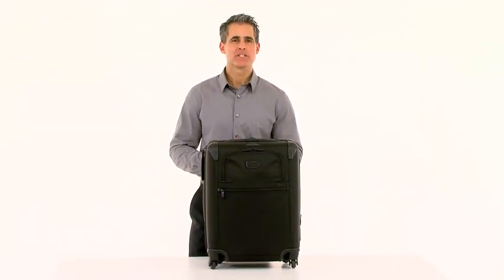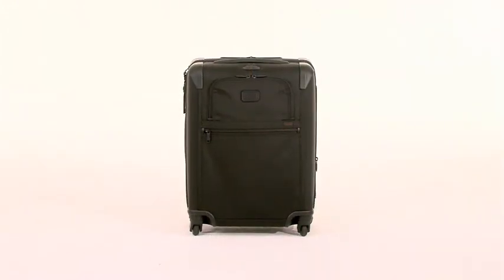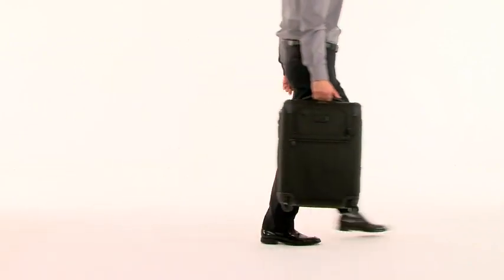Hi, I'm Jeff from Tumi, and I want to introduce you to the new Alpha 2 Continental expandable four-wheeled carry-on. Whether you're a frequent flyer or a weekend warrior, the new Continental carry-on helps get you where you're going with world-class efficiency and ease.